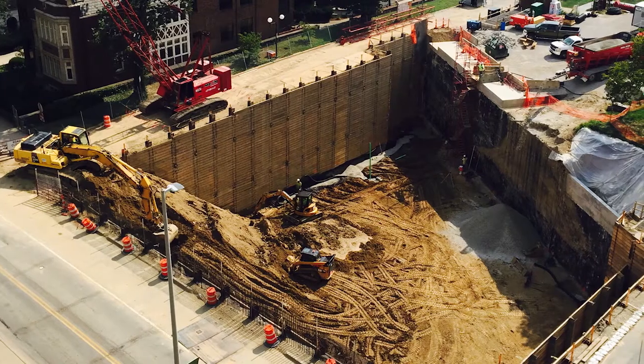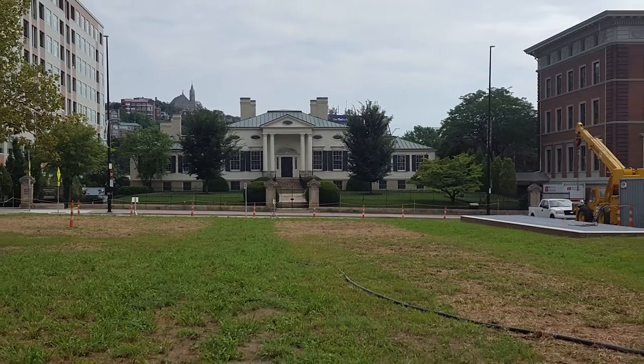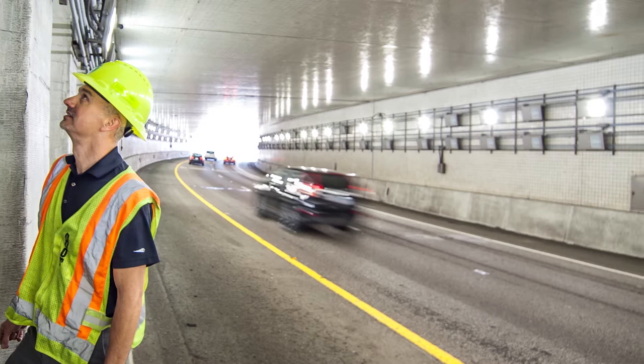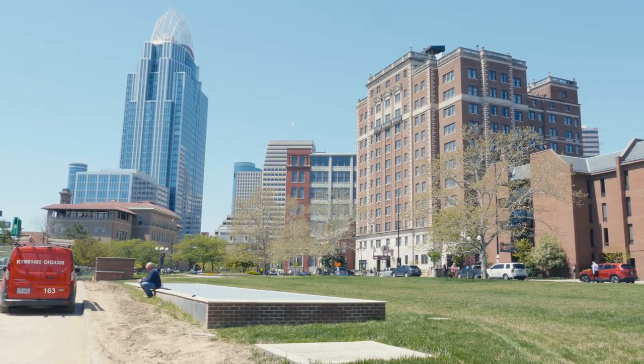The project was bid in March of 2015. The bid price was about $31 million. Construction began in basically June of 2015 and then was majorly completed in December of 2017. The tunnel serves Interstate 71 and is under Lytle Park and several city streets in downtown Cincinnati.